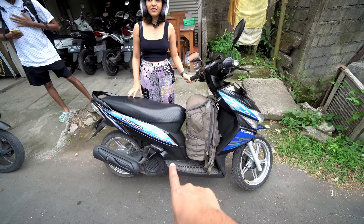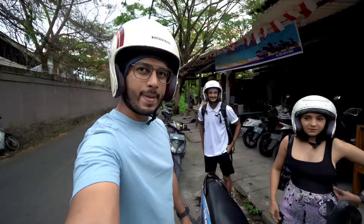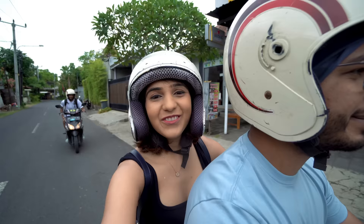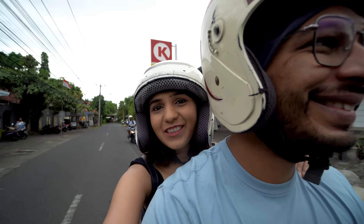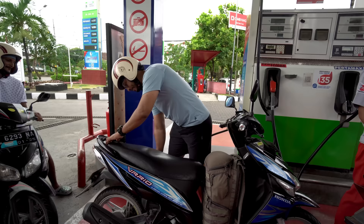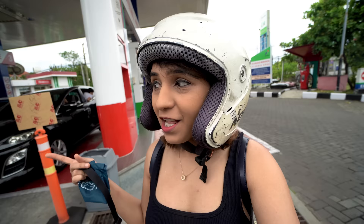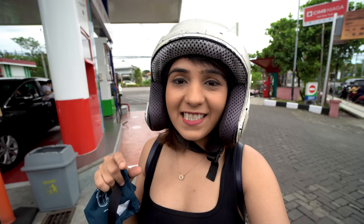We got this scooter for 60,000 IDR, which is roughly 320-350 Indian rupees. The scooter already had 1 liter of petrol. We were told we need helmets here, so we have those sorted. We also filled up 2 liters of petrol — the total came to about 14,550 IDR, which is roughly 12-13 Indian rupees per liter.